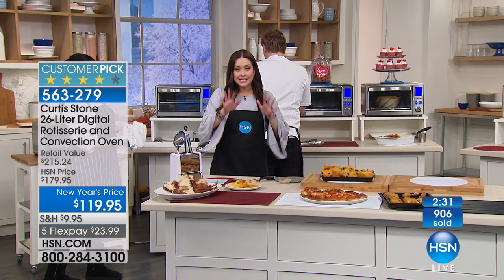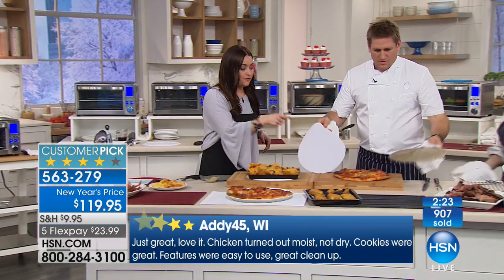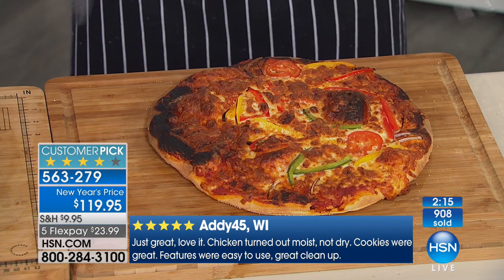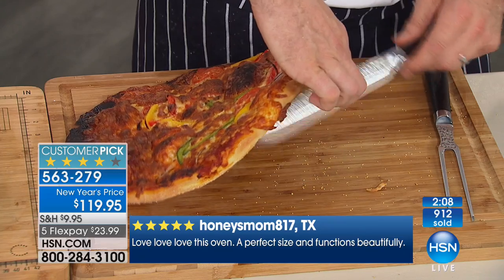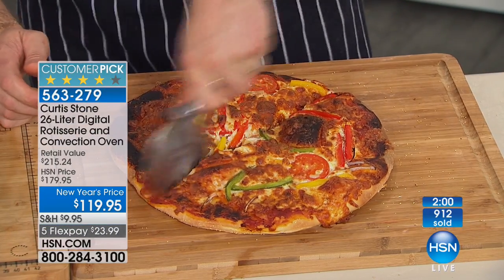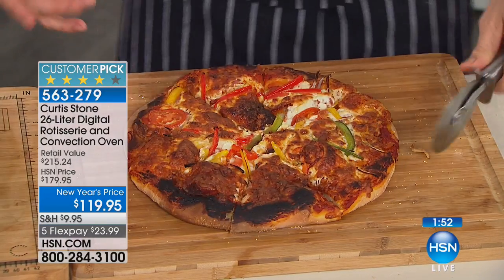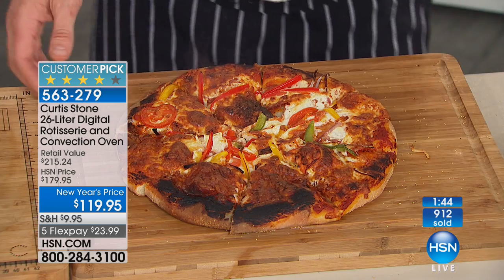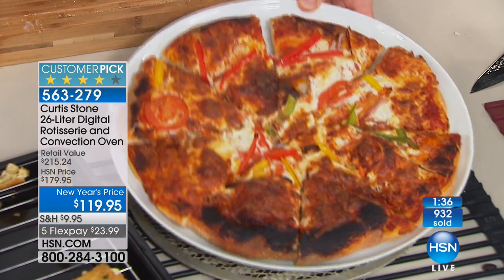We've only got a few minutes left — this is becoming very limited. This has never been this price before, so this is your opportunity. If you just get it for the rotisserie, it's worth the price of admission. If you get it to make amazing pizza with your kids or grandkids every week, this is the one. The pizza I made when we first started — in about 15 minutes — listen to that crust: that's the sound we love. Look how crispy and perfect that is.